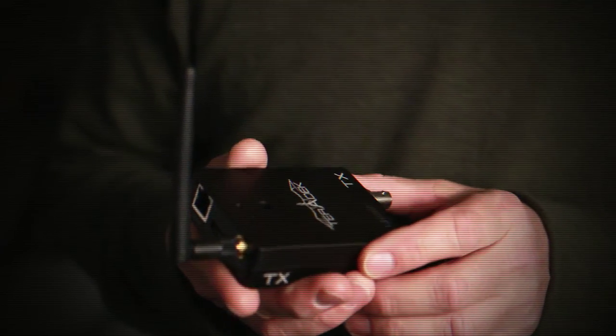So that's the Teradek Cube — small footprint, easy streaming, client convenience. And if you want to know more about it, just give us a shout.